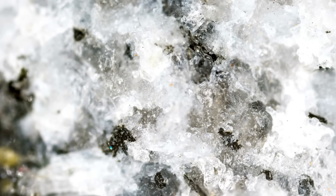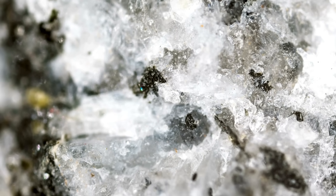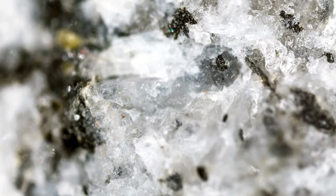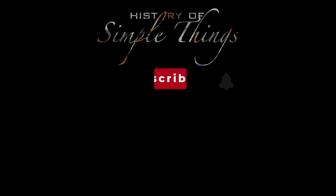Thank you for watching. If you have suggestions for our next video, feel free to share them in the comments below. We'll be sure to give you an acknowledgment for your contribution. Thank you for joining us on this journey through the history of simple things. Don't forget to like and subscribe.